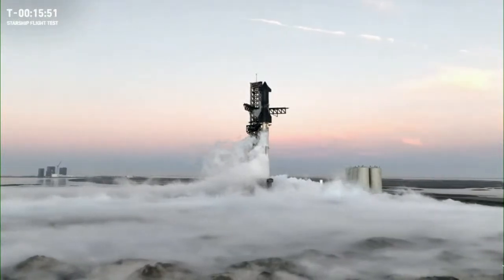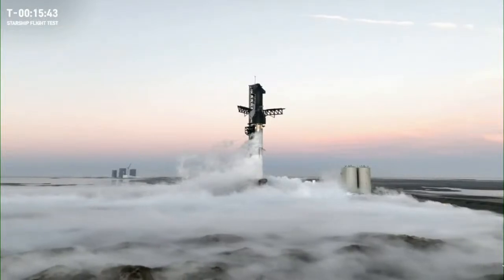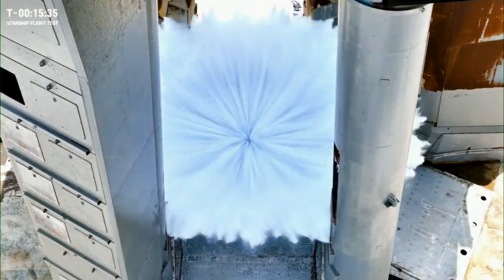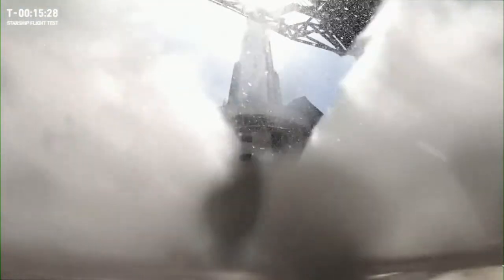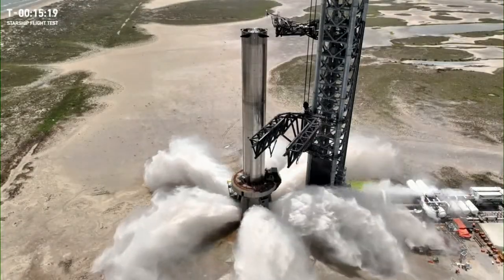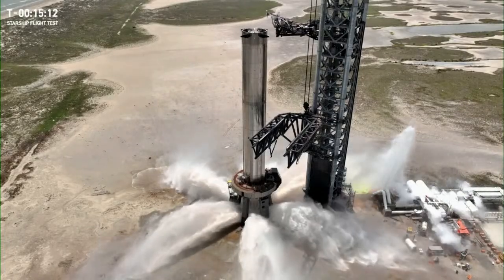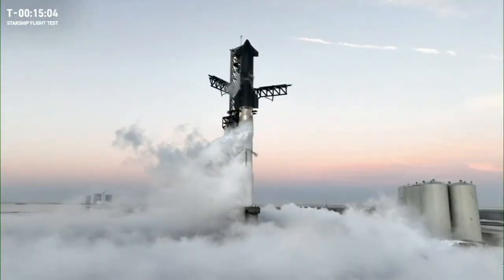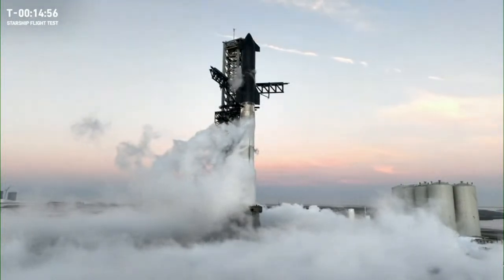An important part of the system is our new water-cooled steel flame deflector, which is certainly a new upgrade for this flight. On flight one the Starship launch pad was damaged pretty significantly during liftoff as those Super Heavy Raptor engines fired their full thrust into the foundation for more than 12 seconds. We now have a new high-pressure water-cooled steel flame deflector system dispensing 260,000 gallons of water, designed to dissipate those loads from the Raptor engines and support rapid turnaround of the launch pad with minimal refurbishment between flights.